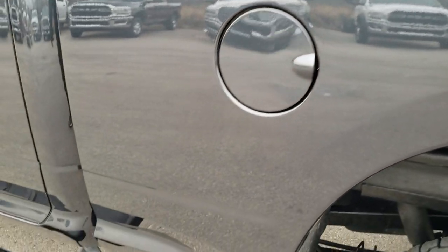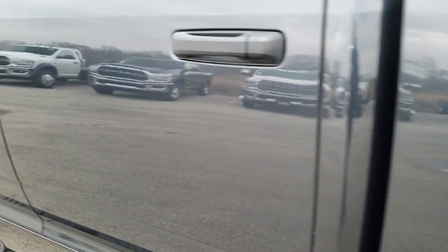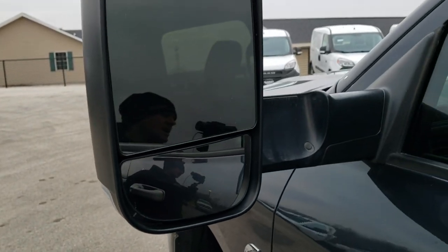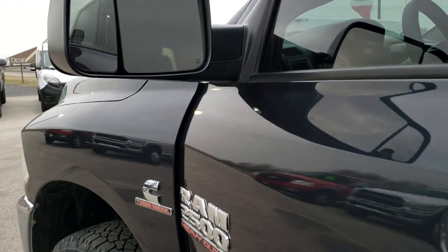Down this side of the truck, didn't see any dents or dings, and for full disclosure this back tire is brand new too. The rim is in nice shape. Down the rest of the side, very, very nice and clean. It does have the fold-out tow mirrors — they fold out like so and they also fold in.